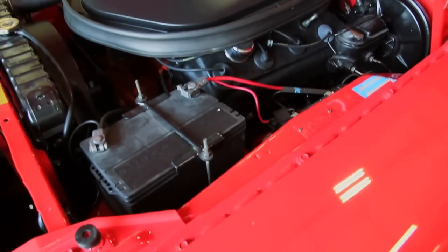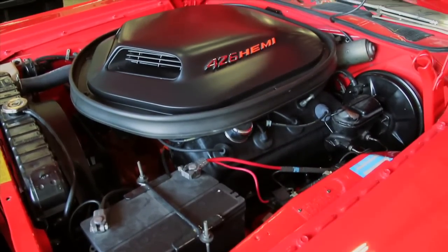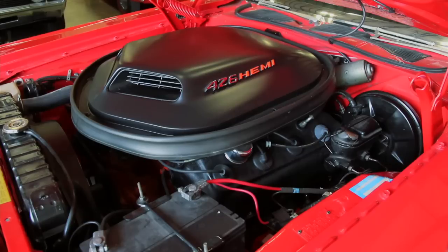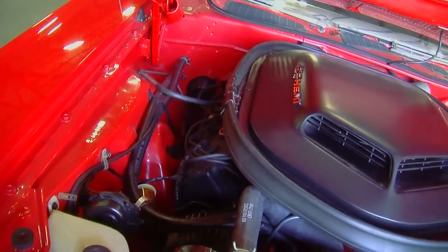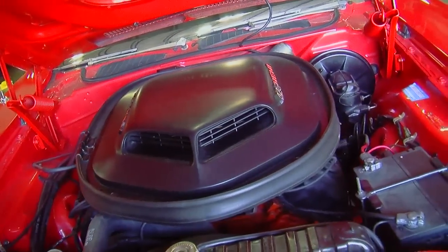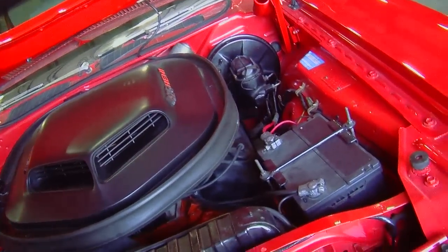But of course, the big star of the show is the 426 Hemi V8. Chrysler did such a great job of showcasing these engines when you lift the hood, because they painted the inner fenders and the firewall all body color — in this case, that bright red. So the engine really stands out when you pop the hood.